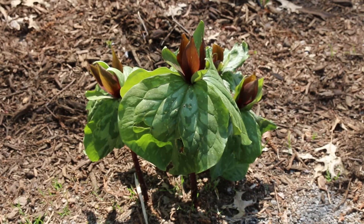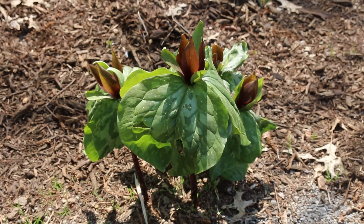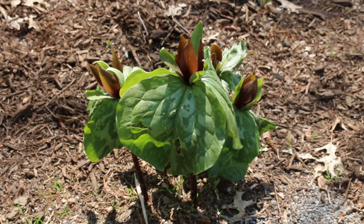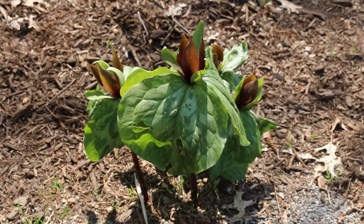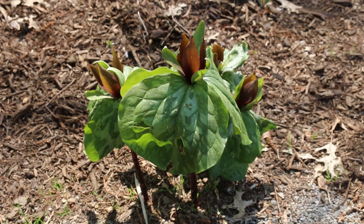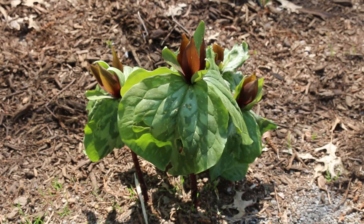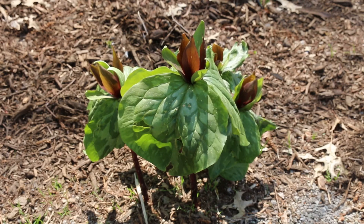Here's Trillium species. The common name is typically Trillium. You might hear some people call it birth root or birth wort. This is a genus of about 50 flowering plant species. Trillium species are native to temperate regions of North America. There are some Asian Trilliums as well, but the greatest diversity of species are found in the Appalachian Mountains in the southeastern United States.